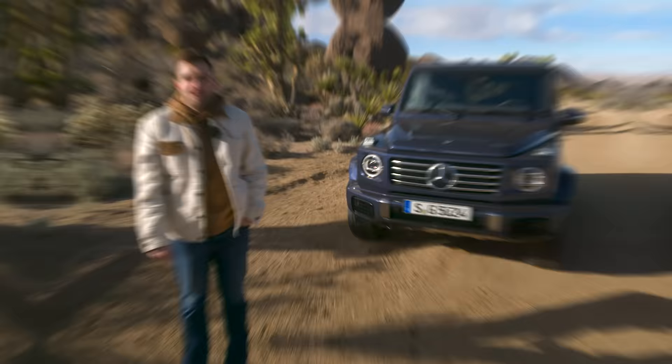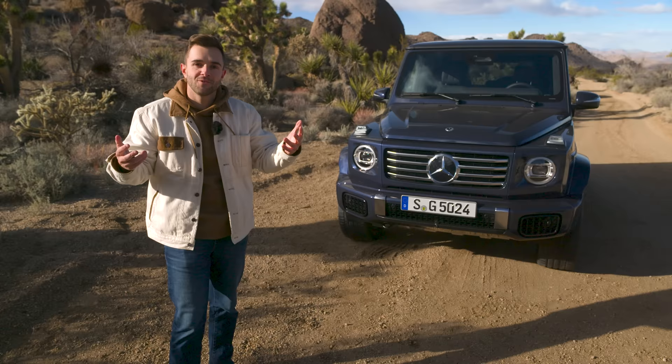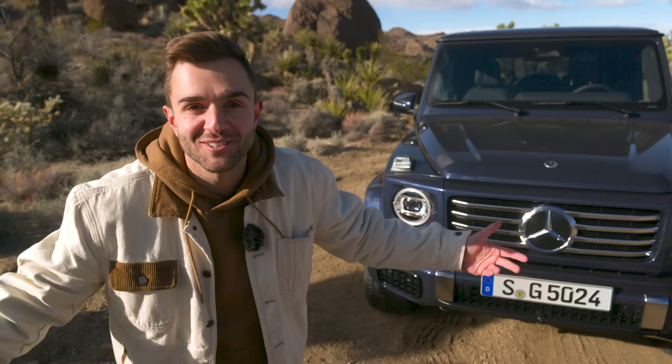At first glance, this still definitely looks like a G-Wagon, but there are changes inside and out. Obviously people buy this car for one specific reason — it looks awesome. And the new one does as well.